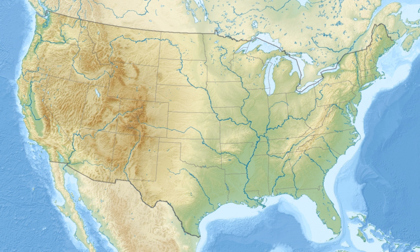Craters of the Moon National Monument and Preserve is a U.S. National Monument and National Preserve in the Snake River Plain in central Idaho. It is along U.S. 20, between the small towns of Arco and Cary, at an average elevation of 5,900 feet above sea level. The protected area's features are volcanic and represent one of the best preserved flood basalt areas in the continental United States.